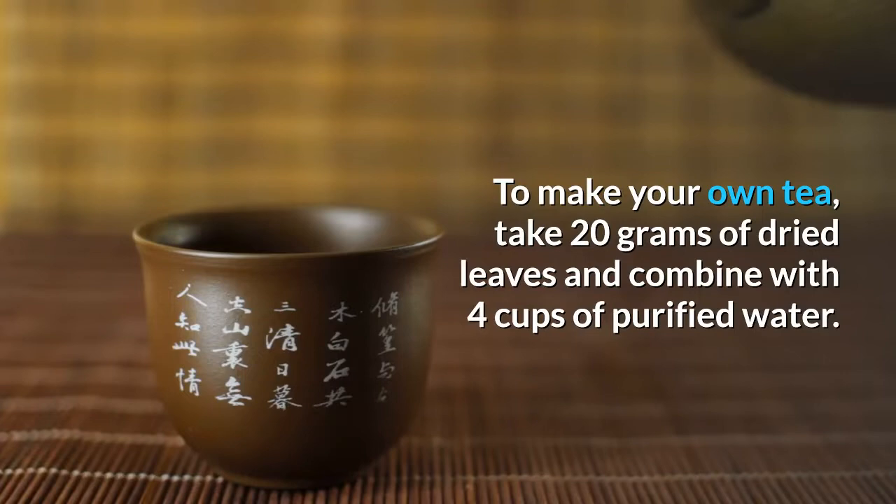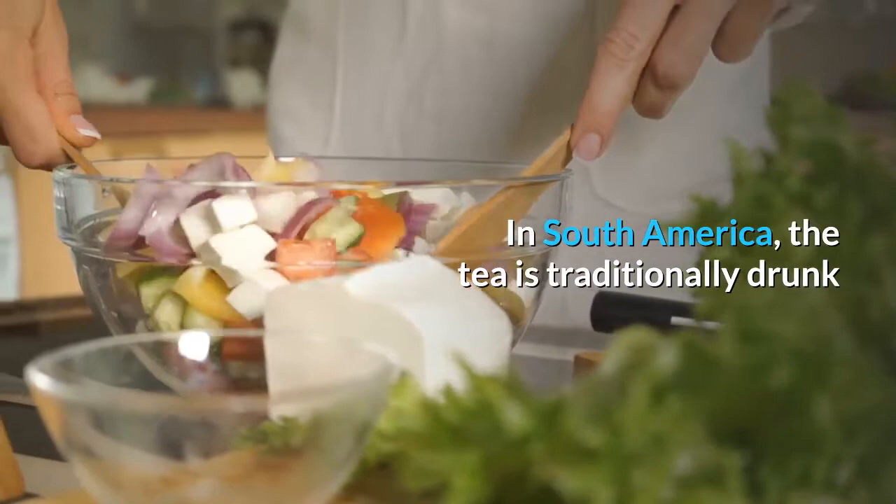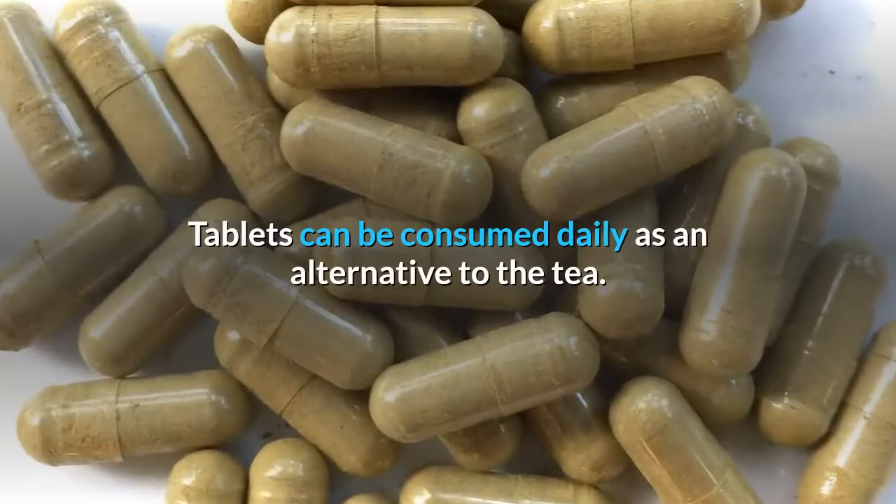Dosages: To make your own tea, take 20g of dried leaves and combine with 4 cups of purified water. The mixture should be boiled for 20 minutes and strained. In South America, the tea is traditionally drunk after meals and often taken together with pedra hume.